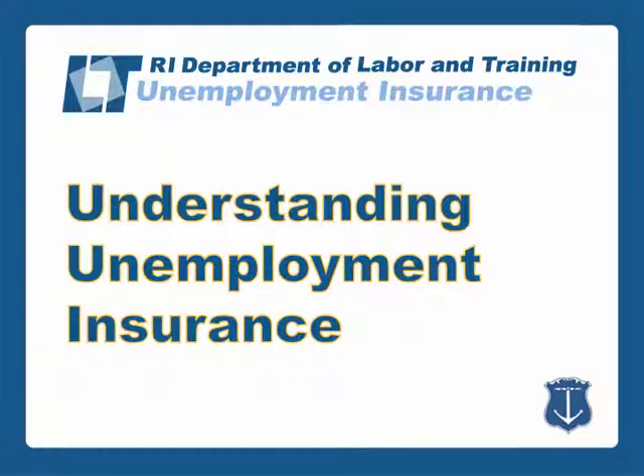Understanding Unemployment Insurance is an informational presentation that explains how Rhode Island unemployment insurance benefits work.